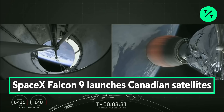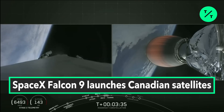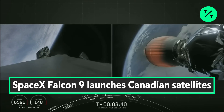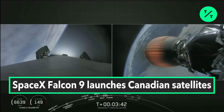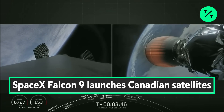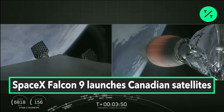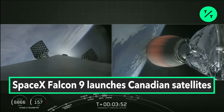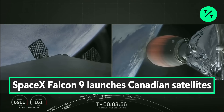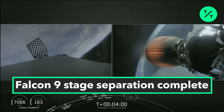In order for the first stage to make its way back to landing zone one at Vandenberg Air Force Base, it has to execute a series of three burns. The first, which you just saw, is what we call the boostback burn, and that helps to slow the rocket down and orient it for entry. The grid fins you see here are deployed to help guide the rocket during its descent.